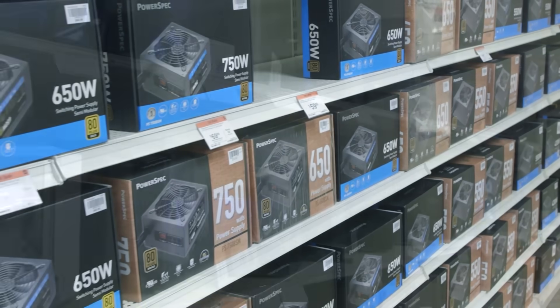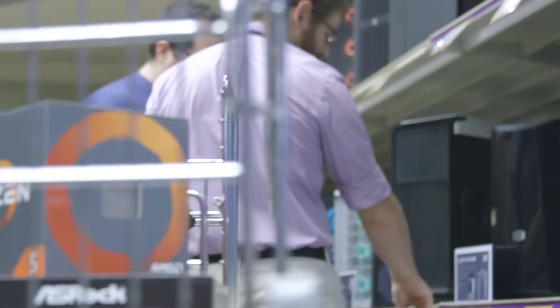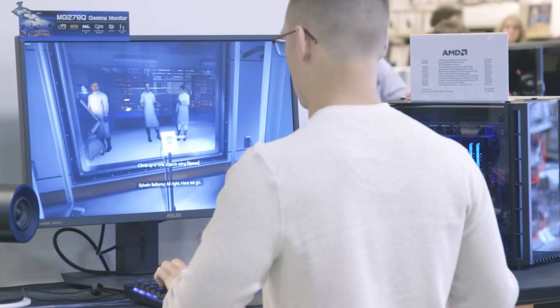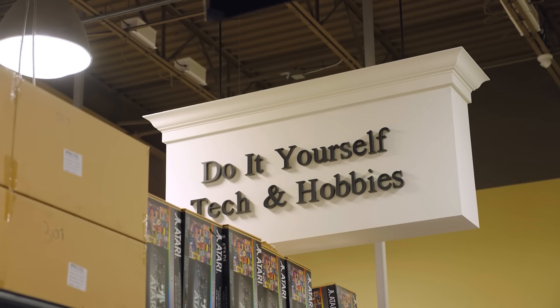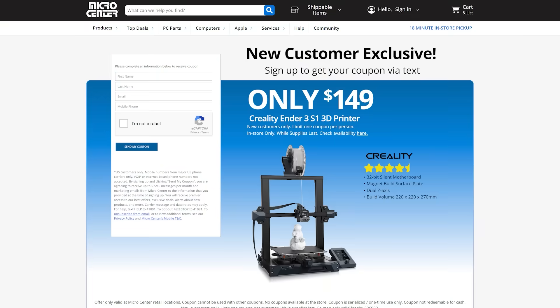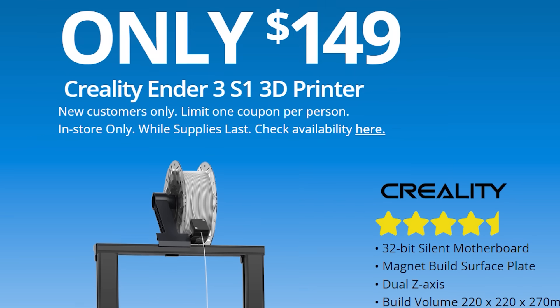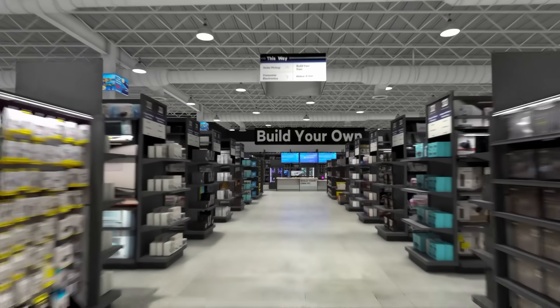Besides the fact that they have a ton of hardware — from motherboards, CPUs, GPUs, and more — they also have really knowledgeable staff that can help you with any questions for your build. They don't just have PC parts; they also have a really impressive maker section. For a limited time, new customers can get the Creality Ender 3 S1 3D printer for just $149. To pick up yours, check out the link in the description below.